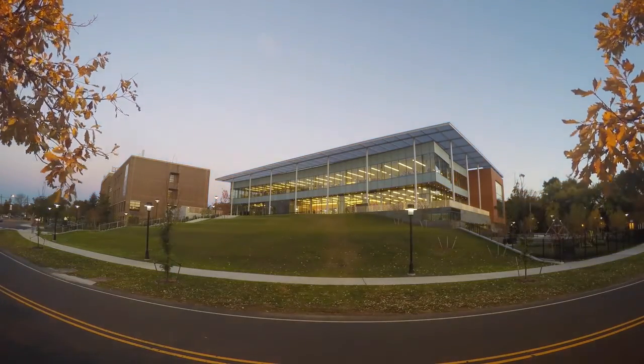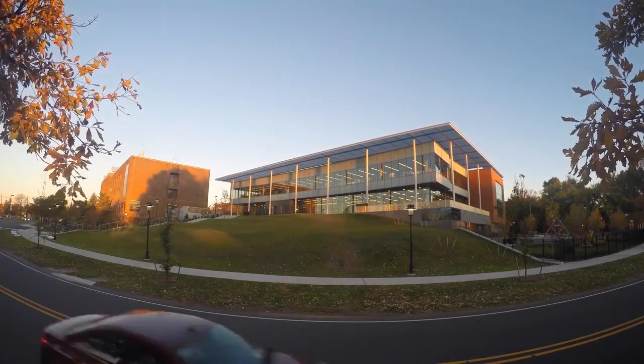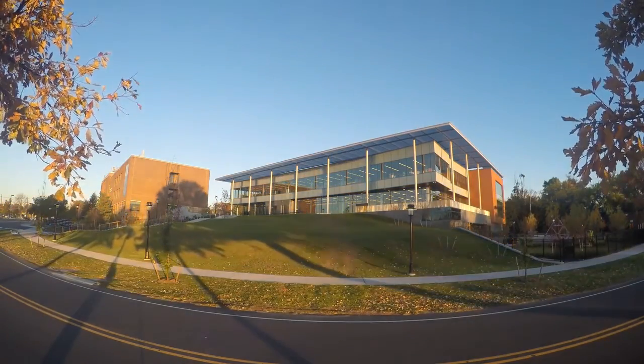This building is special. It's a destination — it's where people come to work and learn and do research in the area of food, nutrition, and health at Rutgers University.